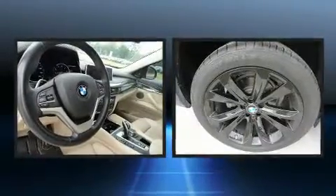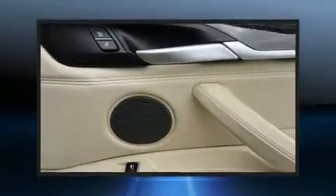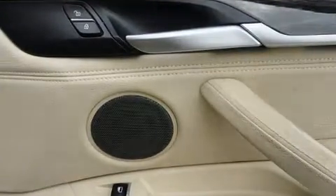A wealth of standard features means that you no longer have to sacrifice, like leather upholstery, a power rear cargo door, skid plates, rain-sensing wipers, and power seats.